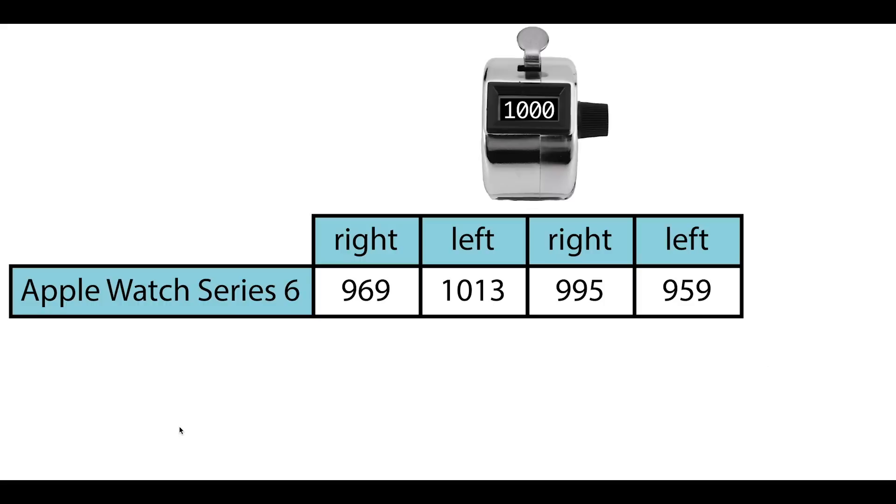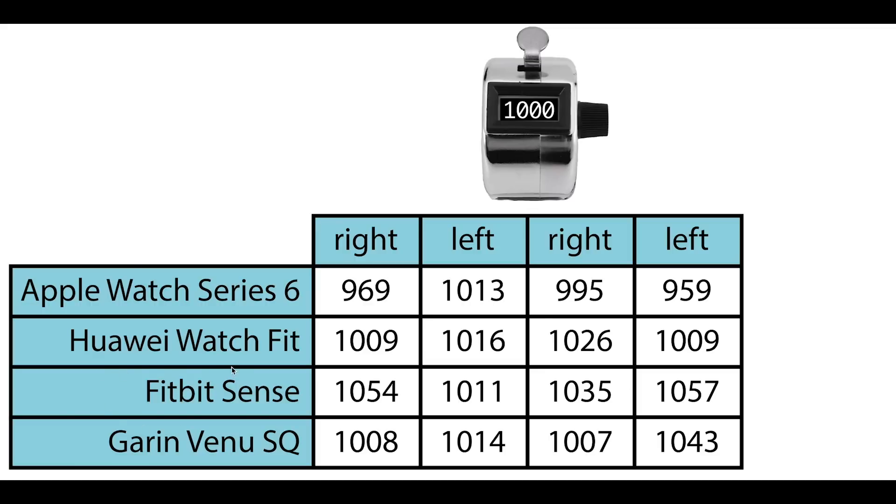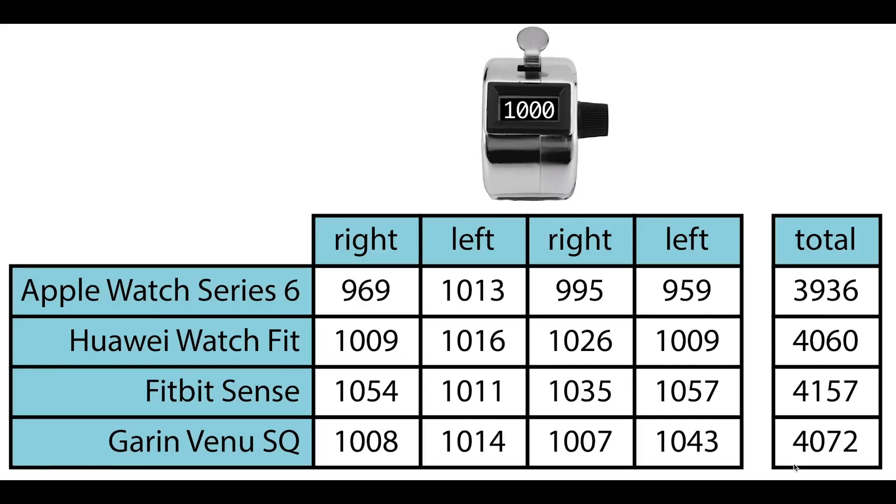If we compare this to some other fitness trackers I used at the same time — the Huawei Watch Fit, the Fitbit Sense, and the Garmin Venue SQ — we can see that they're pretty similar. We actually see that the Apple Watch sometimes undercounts, which is rare for me — usually fitness trackers overcount, especially the Fitbit Sense. And if we take the total of these, which should each be 4,000 steps, each fitness tracker is pretty close. Again, the Fitbit Sense overcounts the most, but the Apple Watch, the Huawei, and the Garmin are all within 70 steps of the 4,000. So overall, the Apple Watch does pretty well — roughly the same as other fitness trackers.